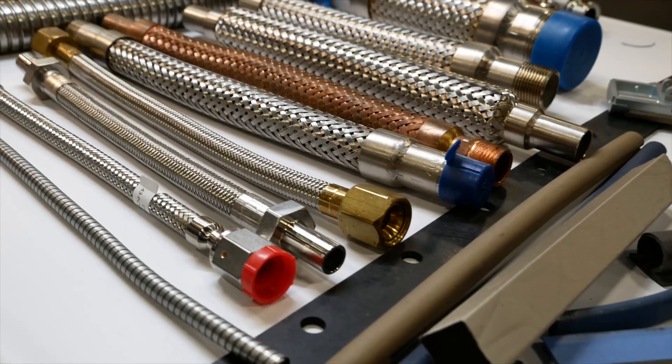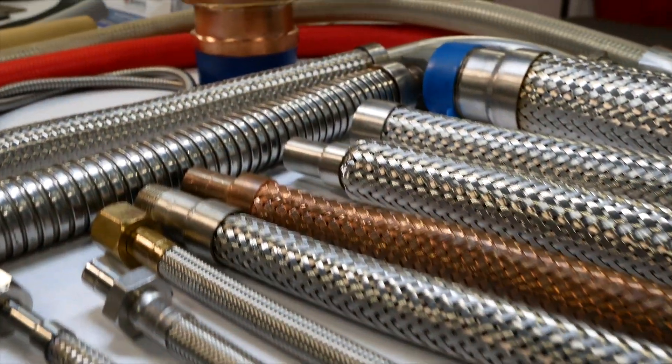Like our hoses — if you look at our hoses over here, our hoses go from anywhere from quarter inch to 24 inches.